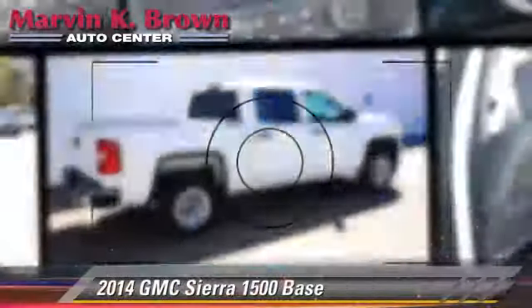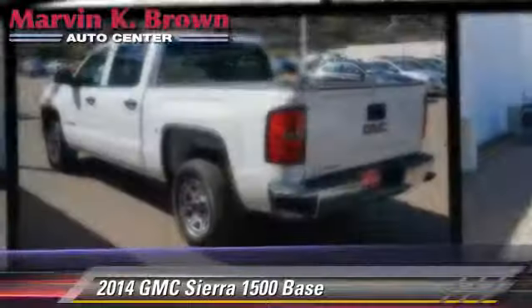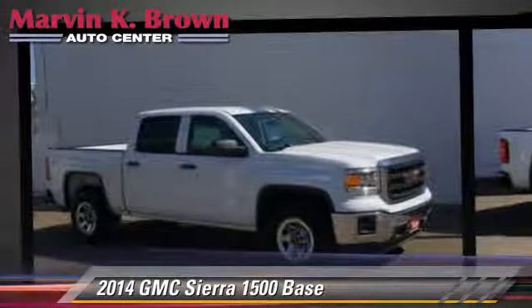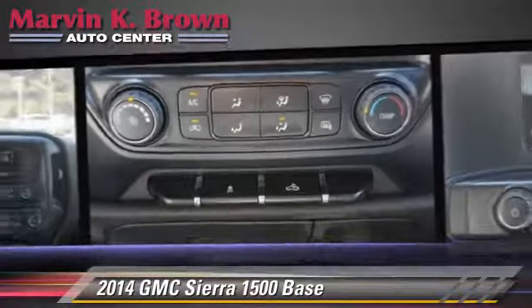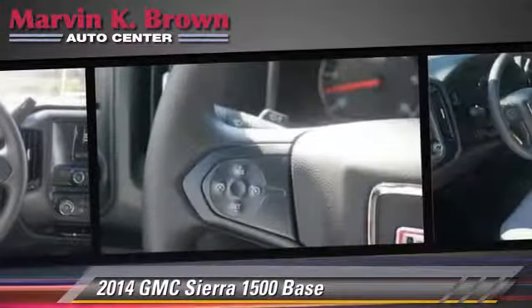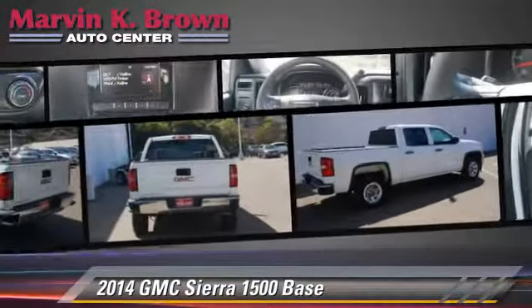The 2014 GMC Sierra 1500. This is a pickup truck powered by a V6 4.3 liter engine with a six-speed automatic transmission. This pickup truck is well-equipped. This GMC features side airbags, air conditioning, and powered door locks.